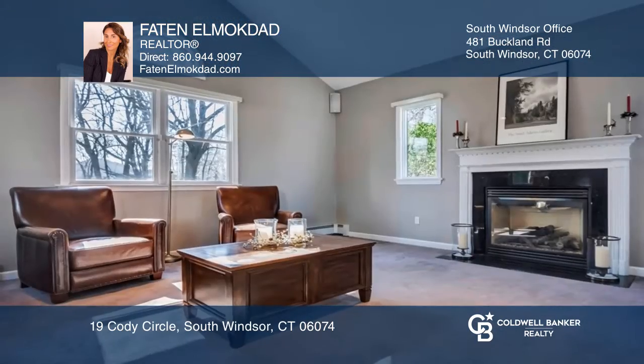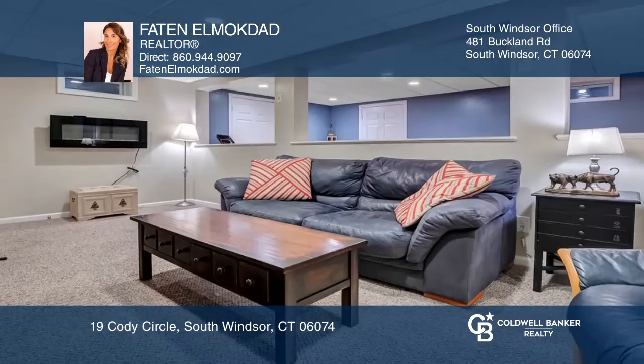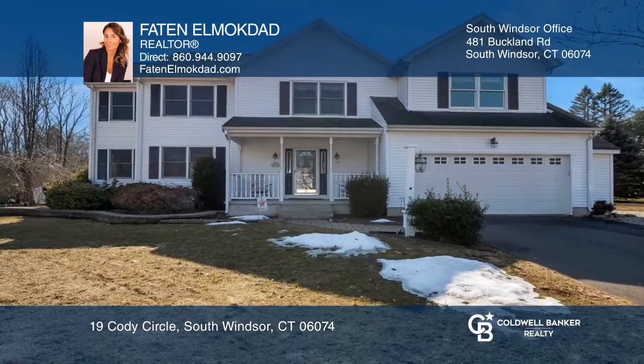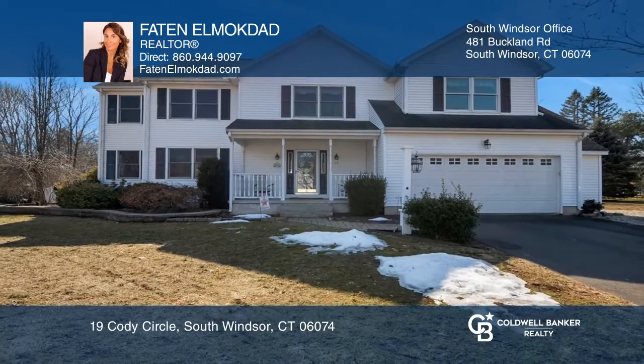A wet bar opens to an oversized sunken family room with a gas fireplace. In addition, there is a partially finished lower level. Come see your new home today with Faten Elmokdad.